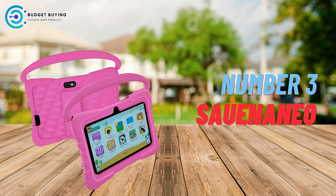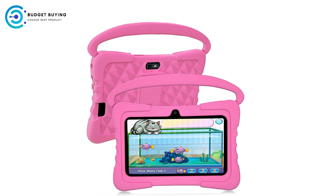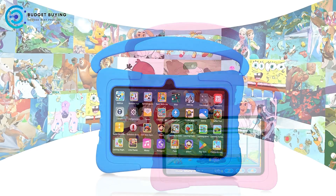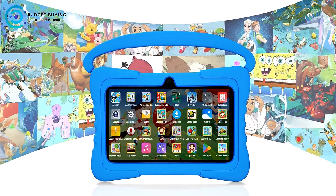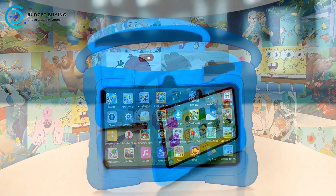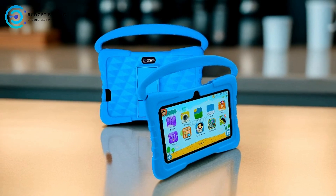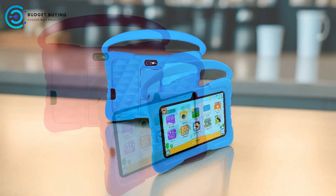At number 3, we have the Saunaneo K3 Pro Android 13 Kids Tablet. The Saunaneo K3 Pro is a well-rounded device designed specifically for young users, offering a blend of entertainment, learning, and durability. With its 7-inch display, 4GB RAM, expandable storage, dual cameras, and a long-lasting battery, it promises to be a powerful yet child-friendly tablet.